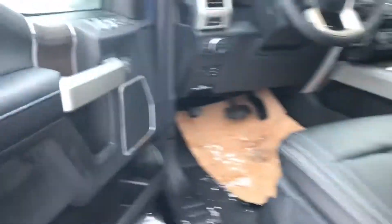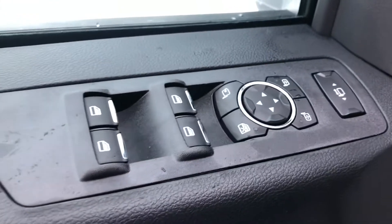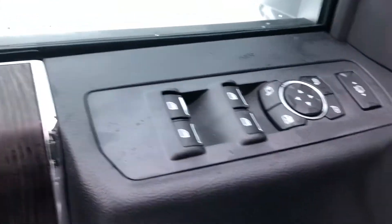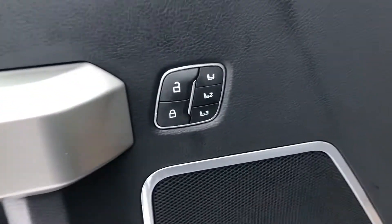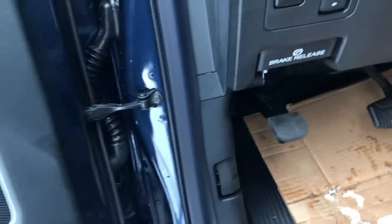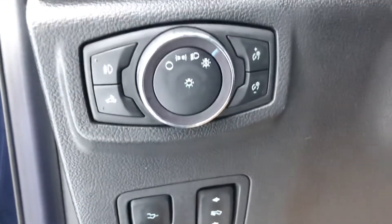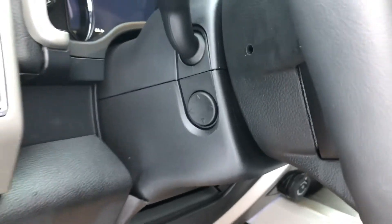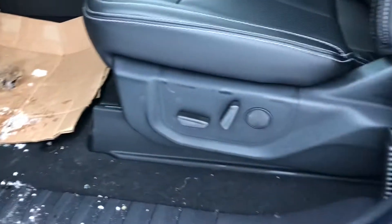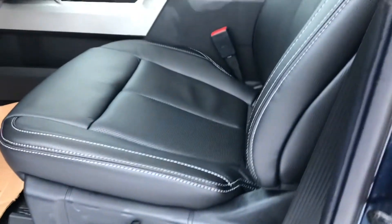Opening up the door, you can see all our controls — these are for our power sliding and power folding mirrors, all your window controls, door locks, memory seating for three people, and your upgraded stereo system. Around here: power adjustable pedals, that drop tailgate switch, auto headlights including auto high beam, and power tilt and telescopic steering. These seats are super comfortable — they are multi-way with multi-lumbar, heated and air conditioned.